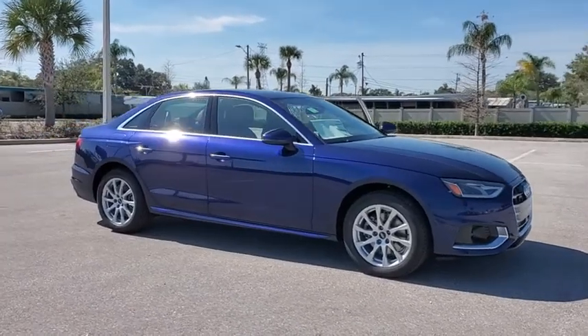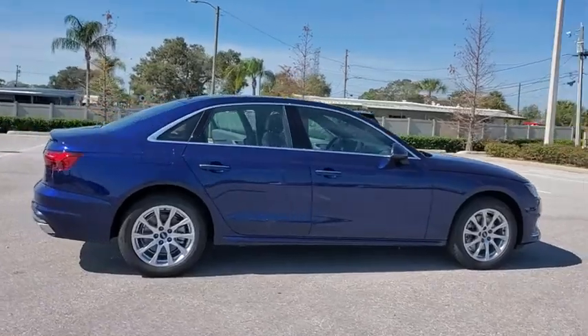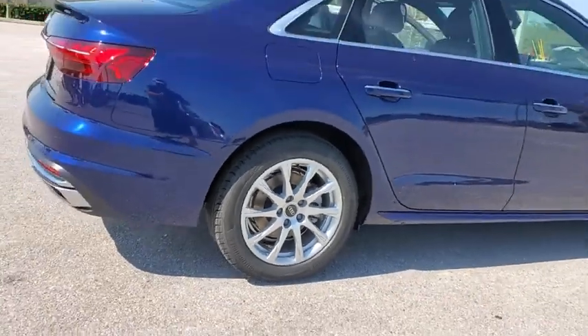Looking for the right vehicle? Check out the 2021 Audi A4. The Audi A4 is the first in a generation of Audis that have learned how to ride. Here are some of this vehicle's great options.